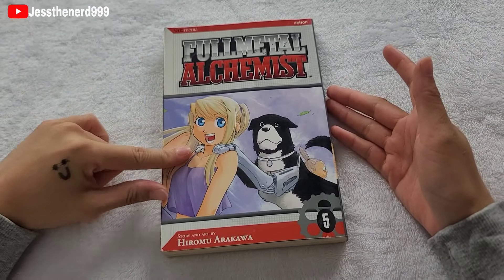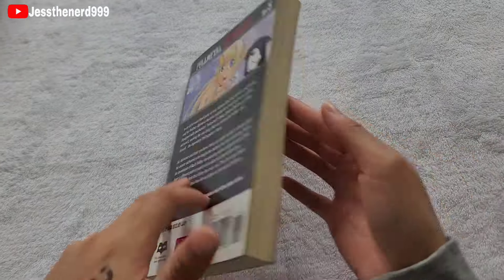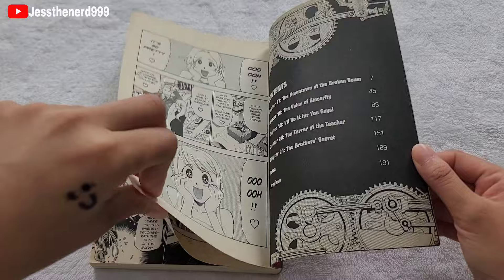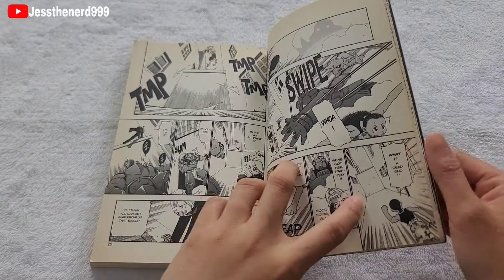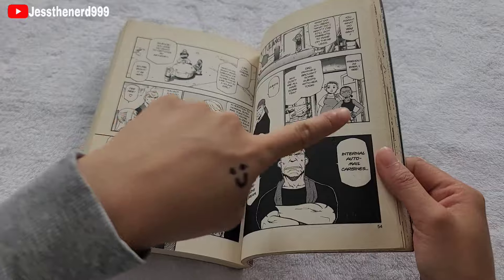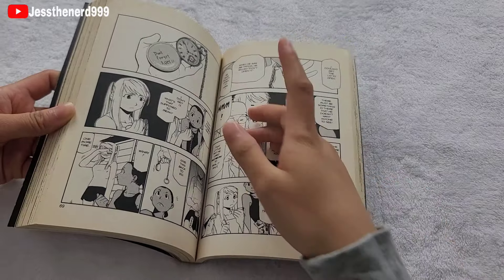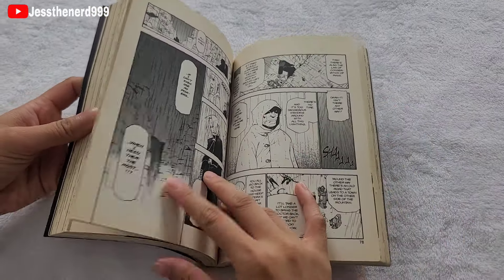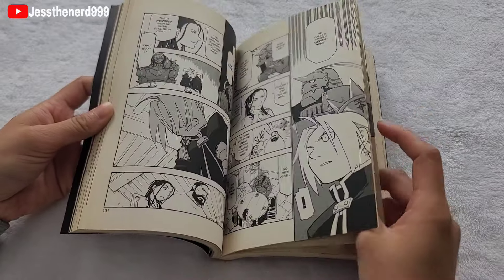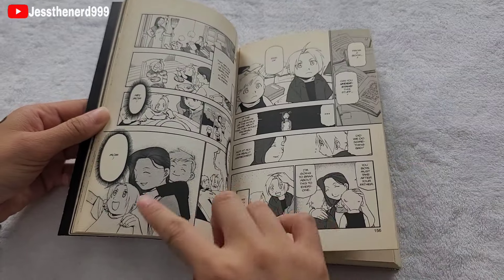Volume 5. On the cover we have Winry Rockbell, their dog, and Pinako Rockbell. In this volume, Al, Edward, and Rinri try to look for Izumi Curtis, who taught them how to use alchemy, but they get sidetracked by a pickpocketer who ends up stealing Ed's stopwatch. They chase her because it's really meaningful to him. They end up meeting a husband and wife who are really strong. And it flashes back to when they first learned how to use alchemy.